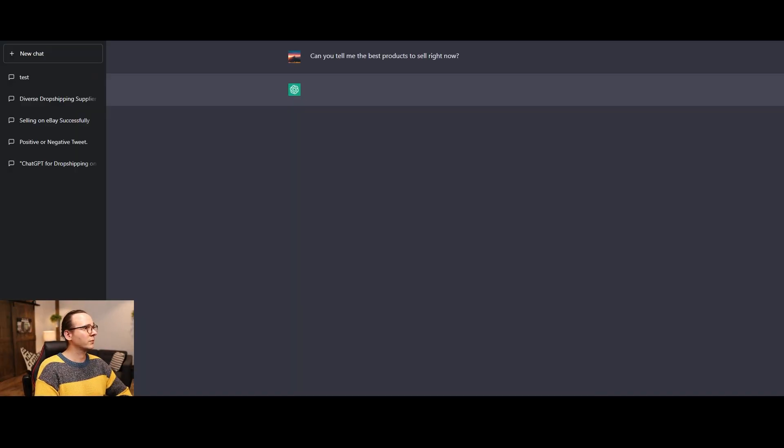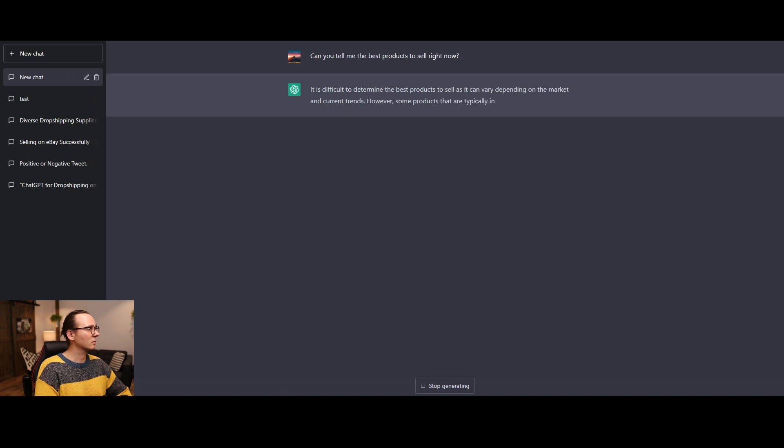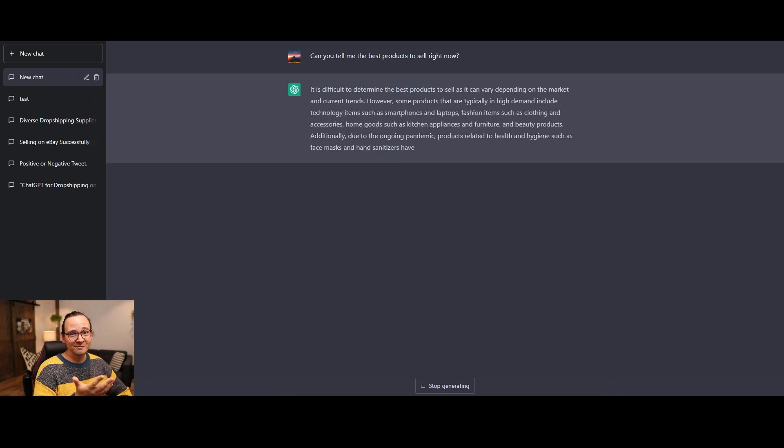However, I've been using this tool wrong. You can literally ask ChatGPT what are the best products to sell right now, and it's going to answer that question, but you're probably going to get a very generic and broad answer. And these answers don't really help you that much — they can kind of give you a clue, but it's not the best clue you can get.